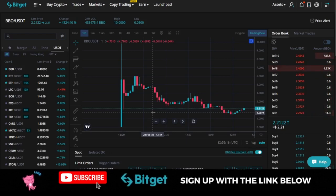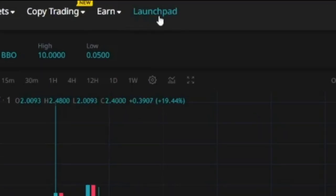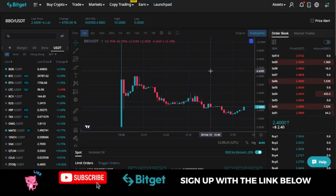I'll also share how I was able to turn $20 into a thousand dollars participating in the Bitget Launchpad program. With that being said, if you are new to the channel and you love videos about crypto and investing, consider subscribing and hit the notification bell to be the first to be notified each time videos like these are published.